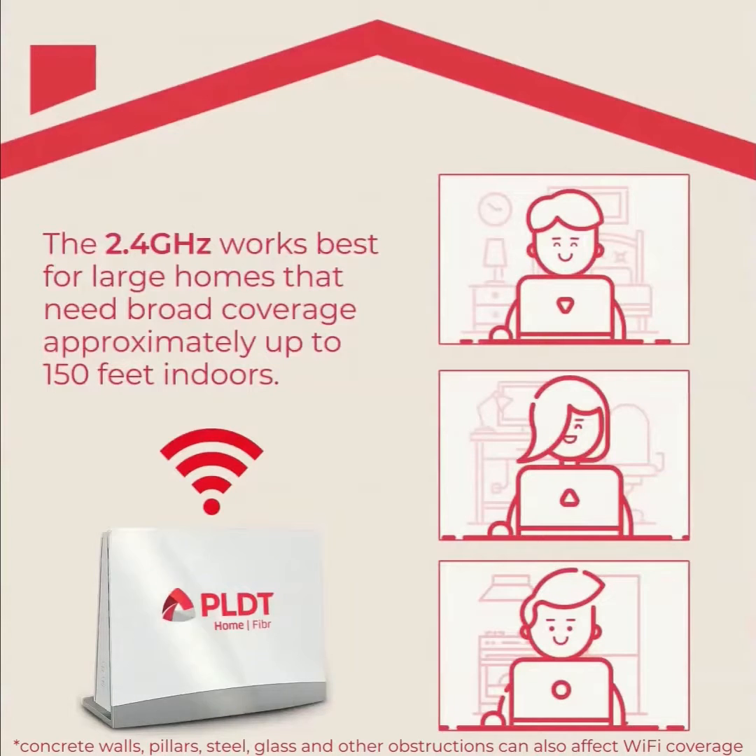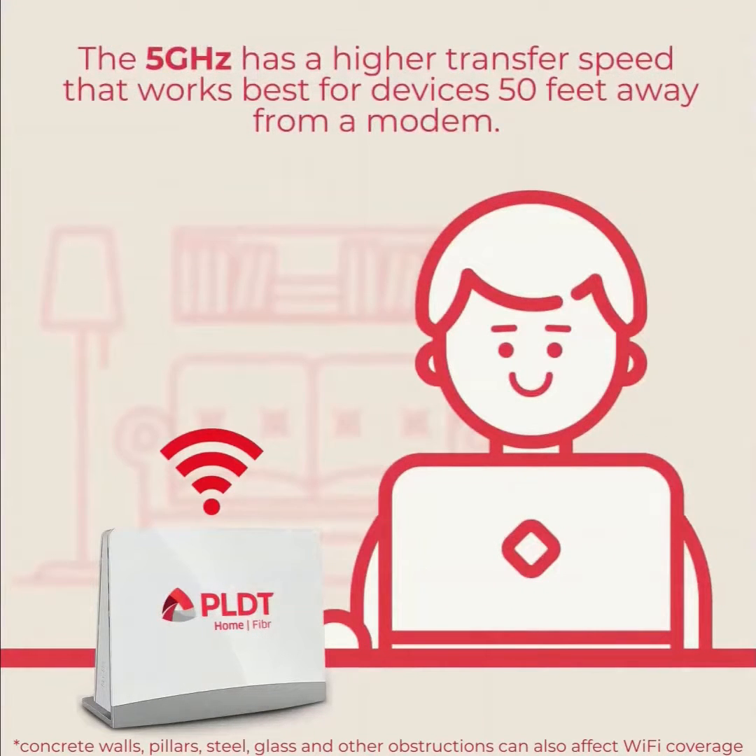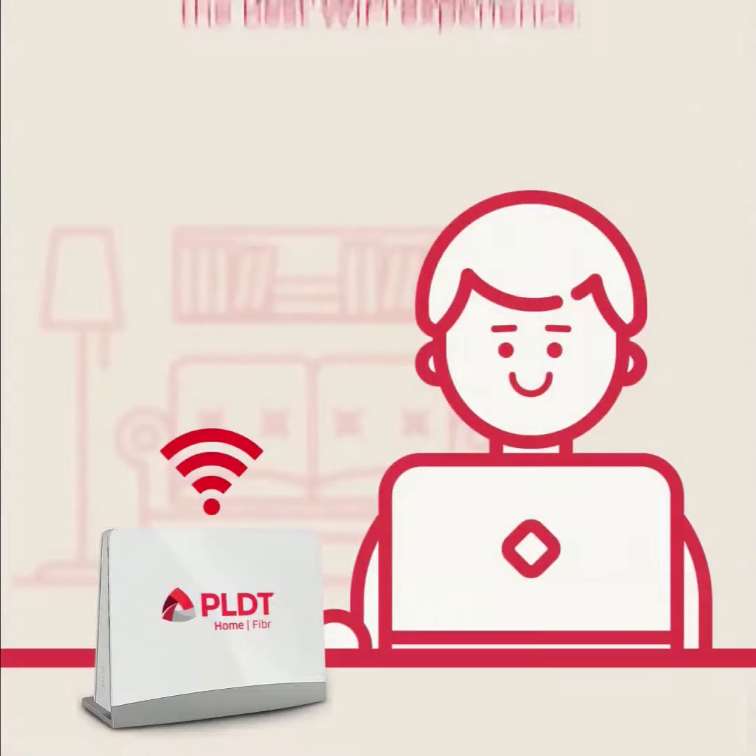The 2.4 gigahertz band works best for large homes that need broad coverage, approximately up to 150 feet indoors. The 5 gigahertz band has a higher transfer speed that works best for devices 50 feet away from a modem.